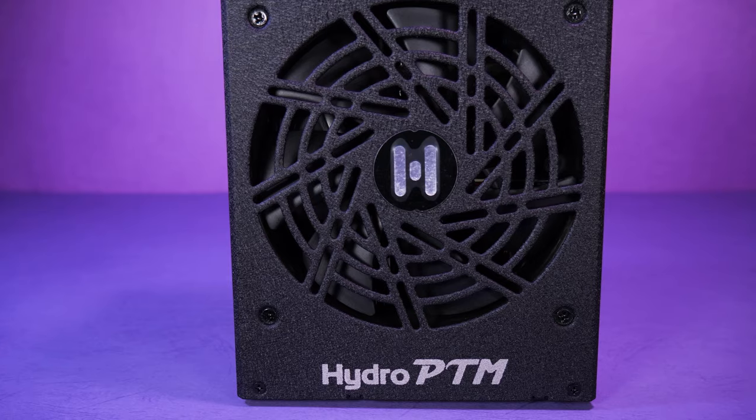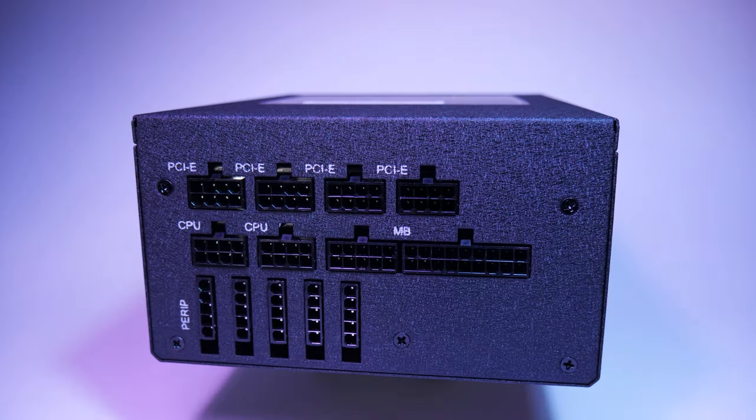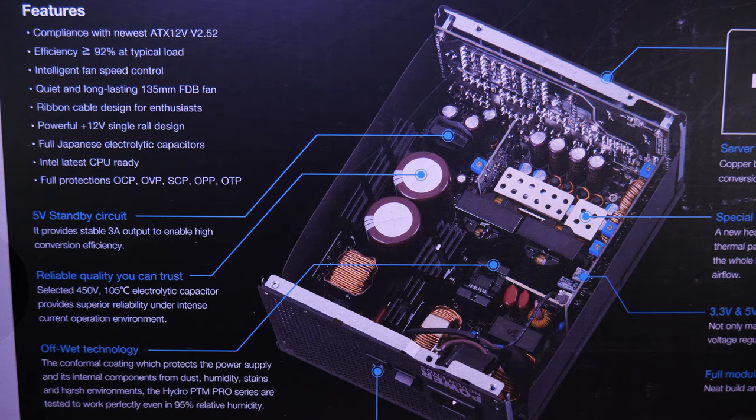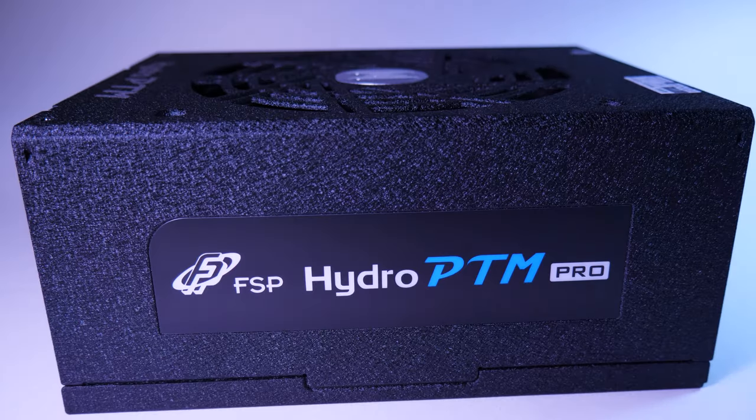The new FSP Hydro Pro G is reliable even in harsh environments — a compact fully modular 80 Plus Gold power supply with dual ATX 8-pin, eco switch, 10-year warranty, and it's perfect for your next build. Check it out at the link below.